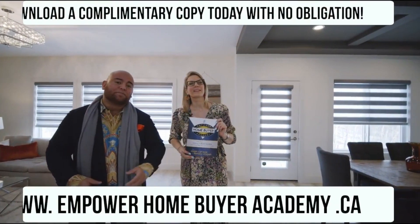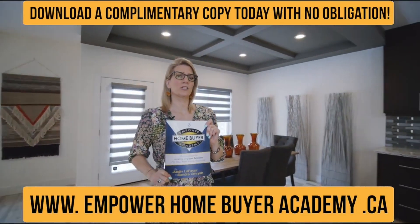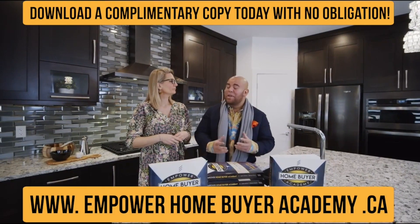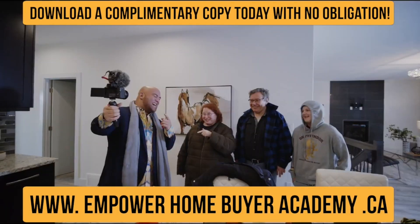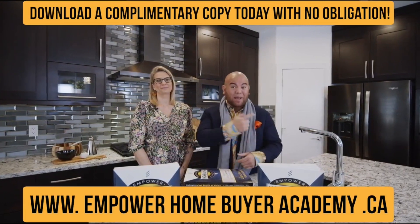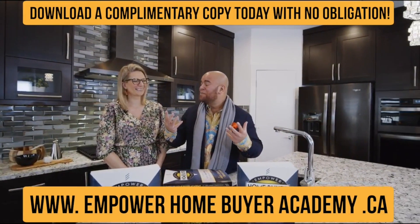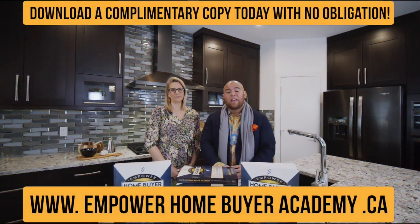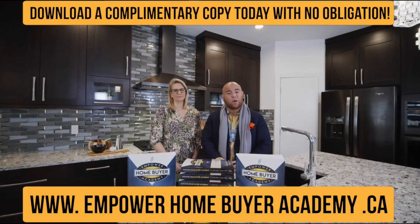Hey there — if you've got questions about buying your first or next home, stop right now. What if the key to making a good decision about your next home purchase has nothing to do with finding answers, but has a lot more to do with finding better questions? That's why my partner Sandy and I have written this book: the Empower Home Buyer Academy — 500 pages of content with questions our clients ask, and a lot of questions they didn't even think to ask. Download a digital copy free of charge by clicking the link on screen. I'm Justin Lafaveur and I'm Sandy Emmerich with the Empower Real Estate Group at Maxwell Challenge Realty. Get the book and get empowered. After you read it, feel free to give us a call if you think we're the right fit to help you with your real estate goals.